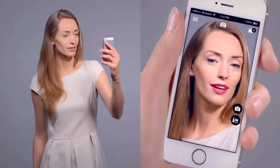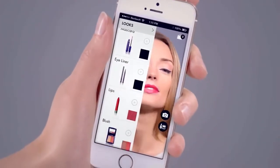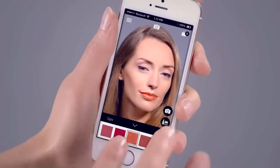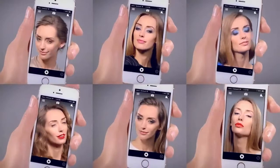Now you can switch styles with the tap of a finger. Just try the Makeup Wizard app by Oriflame. With a little bit of magic, you can instantly test a new look. Just pick a style you feel like trying.